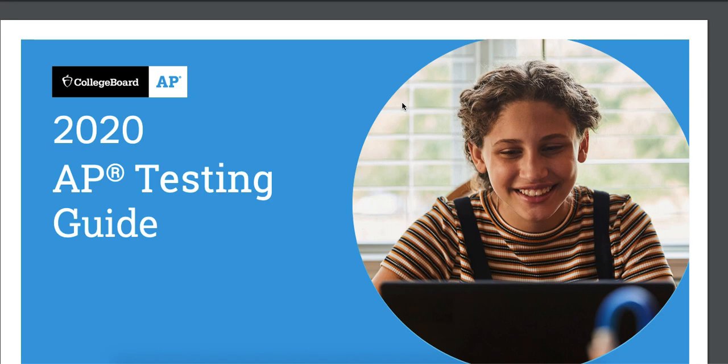I'm going to go over the 2020 AP Testing Guide. This is from College Board itself. You're probably going to get this talk from most of your AP classes. If you're a sophomore and this is your only AP class, pay close attention. There's going to be an assignment that matches this to make sure you watched it.